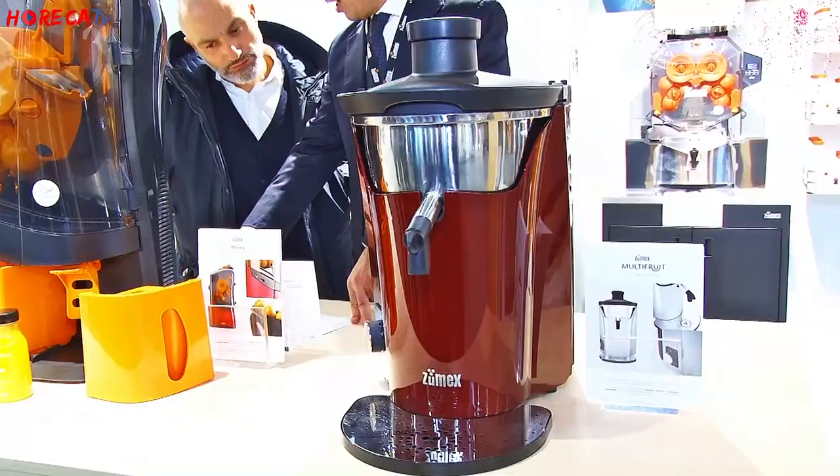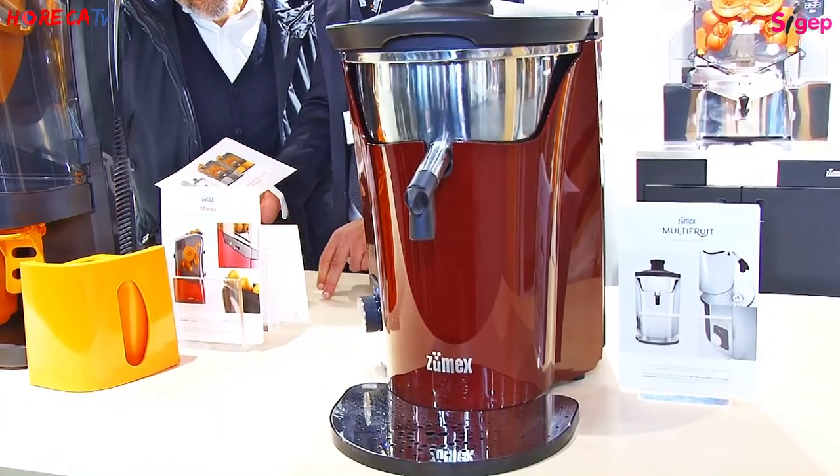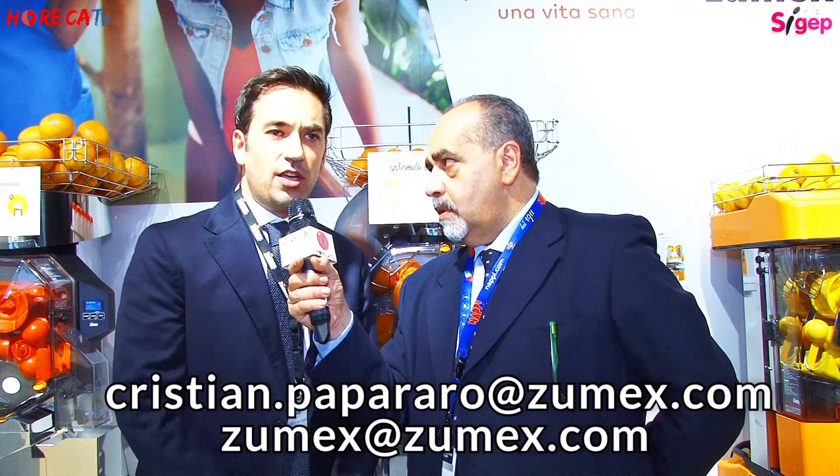Per tutti coloro che desiderano entrare in contatto diretto con voi per avere maggiori informazioni o per diventare vostri clienti per la distribuzione a pasticcerie, gelaterie, bar e così via, qual è l'indirizzo di posta elettronica? L'indirizzo è zumex.com; se volete interagire direttamente con me il mio indirizzo è cristian.papararo.com. Potete vedere tutte le nostre novità su zumex.com, c'è anche una versione del sito italiana dove potete approfondire e vedere tutti i vari modelli della nostra linea dei prodotti.